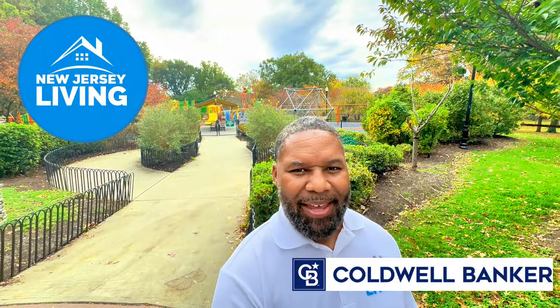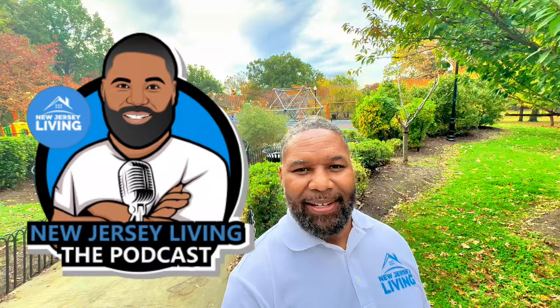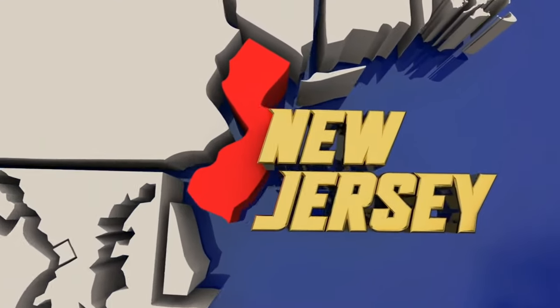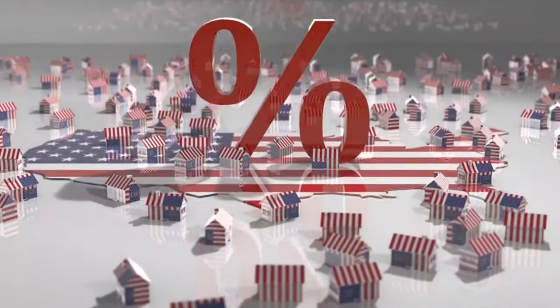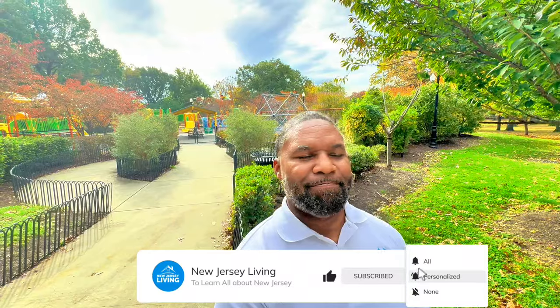Welcome to New Jersey Living. My name is Corey Jones and I am a licensed real estate agent here in New Jersey with Coldwell Banker. I am also the team leader of the New Jersey Living Group and now host of New Jersey Living the podcast. On our channel, we try to focus on all things New Jersey — the real estate market, social and dining scenes, iconic locations. If these things interest you, then this is the channel for you. Please click like, subscribe, hit the notification bell and follow us for this journey where we have weekly episodes exploring the different neighborhoods and markets throughout the north section of New Jersey, primarily suburbs of New York City.